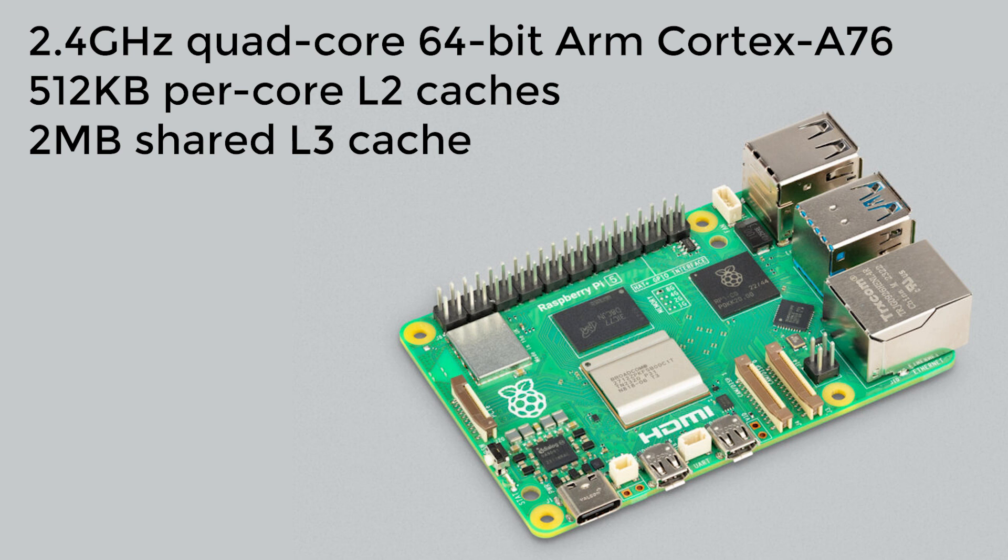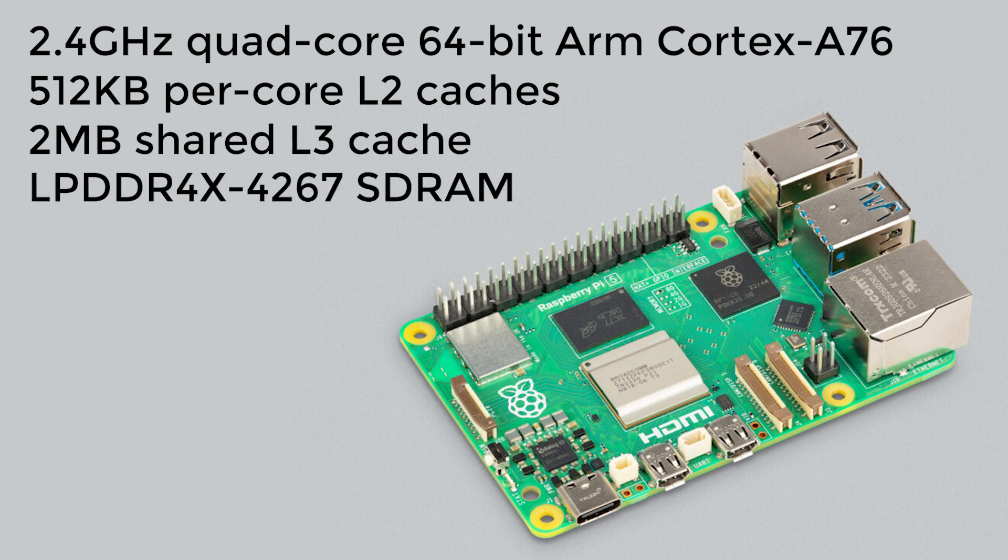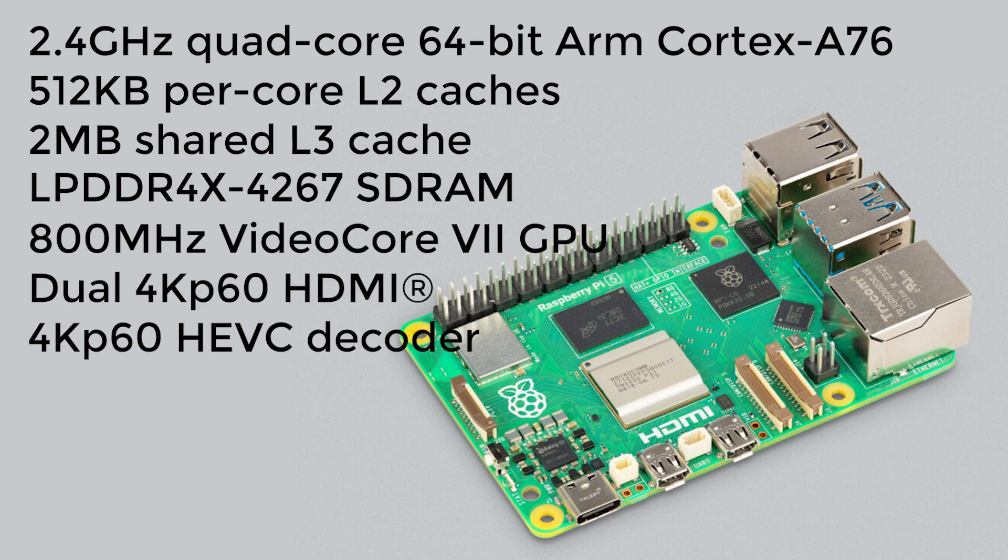This faster processor is teamed with faster DDR4 RAM, which will come in either 4 gigabyte or 8 gigabyte of onboard memory depending on which model you choose. The new board also has more powerful graphics using an 800 megahertz VideoCore 7 GPU, connected to the main system-on-a-chip via a PCIe bus, and this allows the Pi 5 to maintain support for OpenGL 3.1 and Vulkan 1.2.